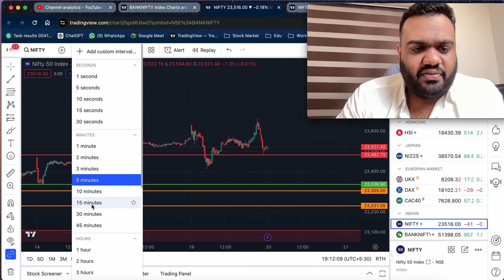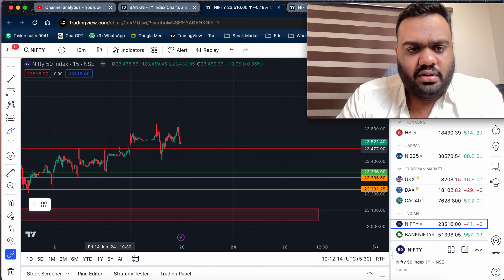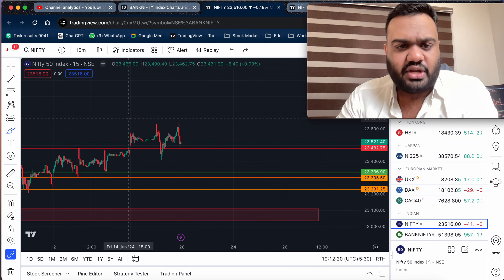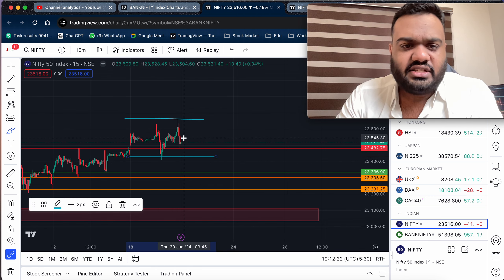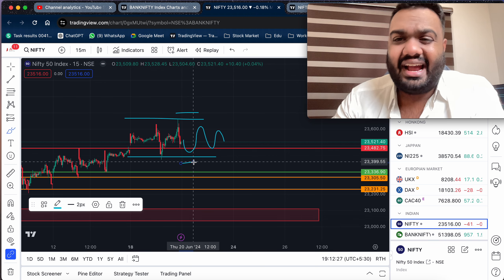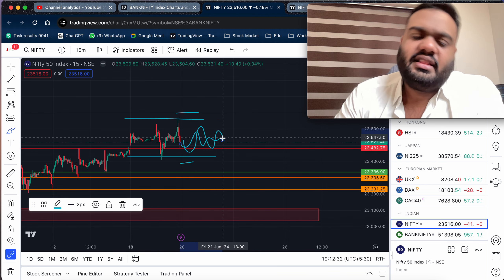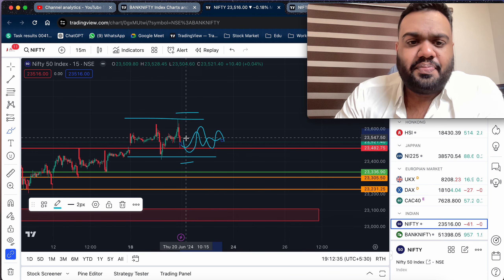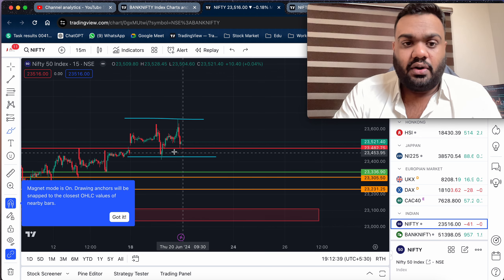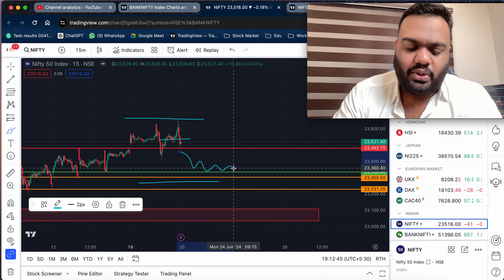I have a 15-minute time frame here. The range is a consolidation area — this is an important trade setup. You can also implement a short range in markets, and sometimes you need to select the option selling method. If you look at this range, consider a consolidation phase within it.